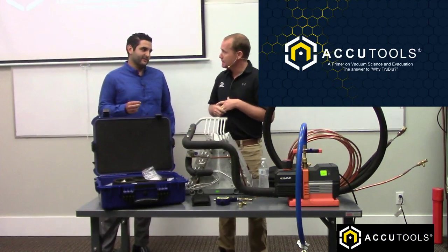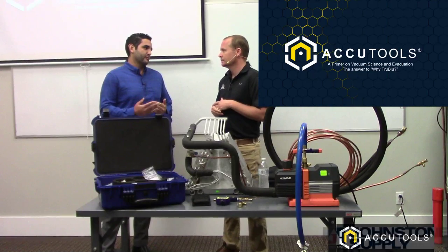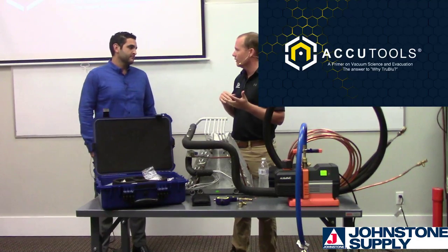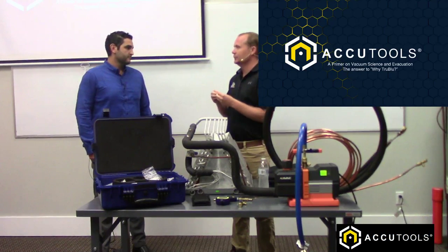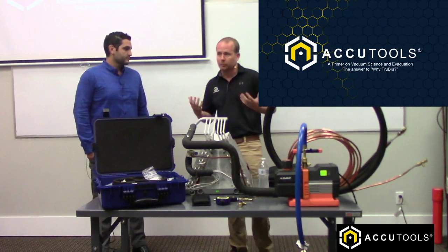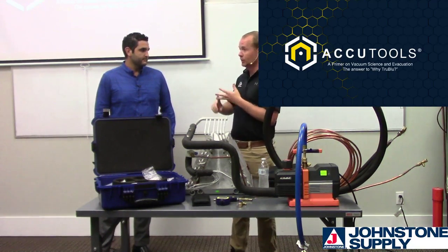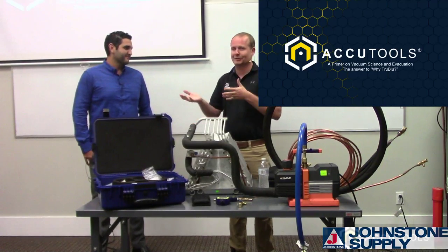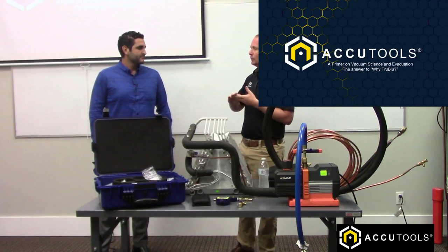Why is pulling a vacuum specifically emphasized on ductless systems? Ductless systems use either POE or PVE oil - polyvinyl ether oil - which has the same hygroscopic properties. But in ductless systems, you have very small screens and small orifices, so any contaminants are going to be a bigger problem. With ductless systems, you really want to keep not only moisture and air out, but also solid contaminants - which is why a lot of them use flare fittings, because technicians aren't good about flowing nitrogen. Keeping things clean, dry, and tight is more important than ever.